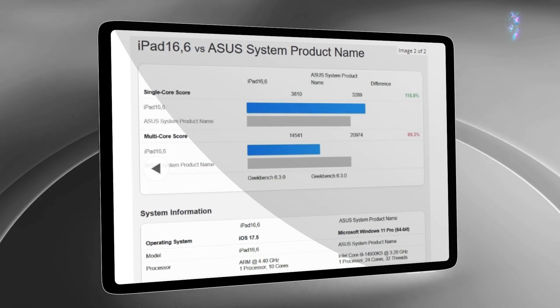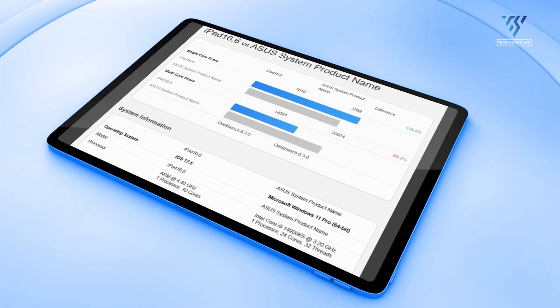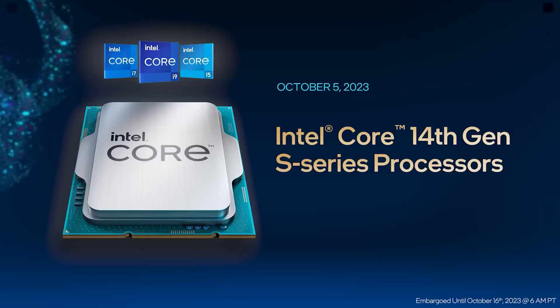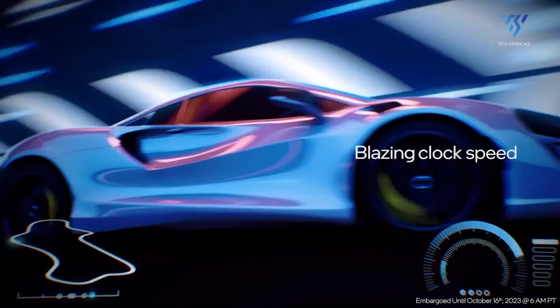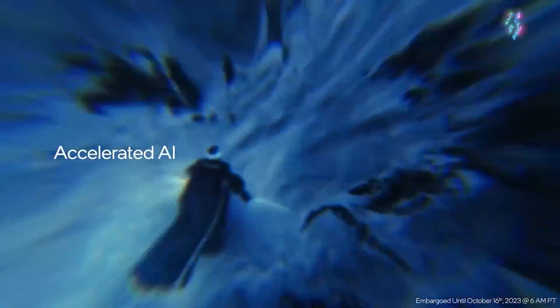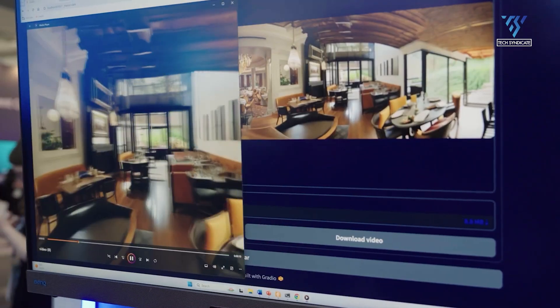As exceptional as the M4 is in single-core testing, Intel still reigns supreme when it comes to heavily multi-threaded workloads. The 14900KS and its 32 threads simply out-muscle the M4's 10 cores. Gaming desktops are where Intel's latest chip will shine brightest, and for prosumer creative workloads that scale across many cores, Intel's deep reserves give it an undeniable edge on the high-end desktop.